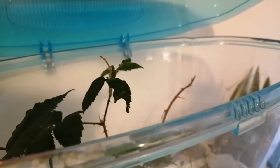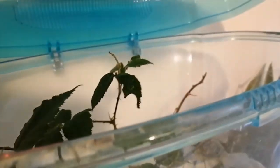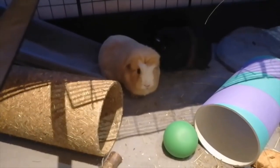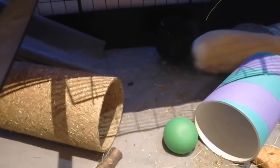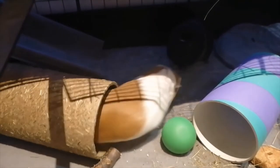Now I'm just spraying the stick insect enclosure, and at the moment we only have two stick insects in this cage — the rest of them have sadly died — but we're hoping to have some more babies soon. Anyway guys, that's going to be the end of today's video. Make sure to like, subscribe, comment and share. I'll see you guys tomorrow — bye Animal Lovers!